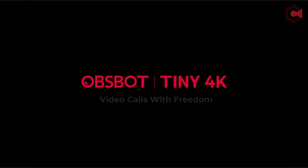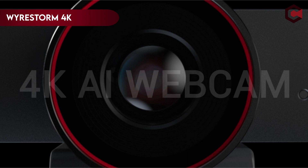So, let's get started. On number 3: WyreStorm 4K Webcam with AI Tracking.